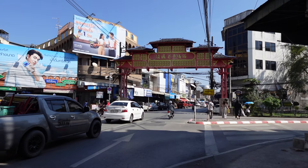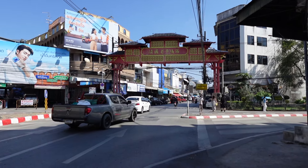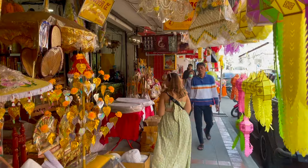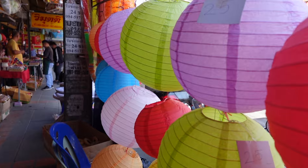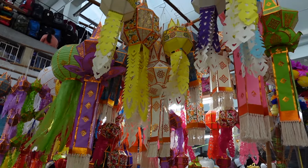Behind us is one of the more popular local markets — the Chinatown market — and today we are going to go explore it and have a look at morning life here. We are also seeing a lot of fireworks on display as the locals are gearing up for the lantern festival, and there are just lanterns everywhere, all shapes and sizes, all around this market.